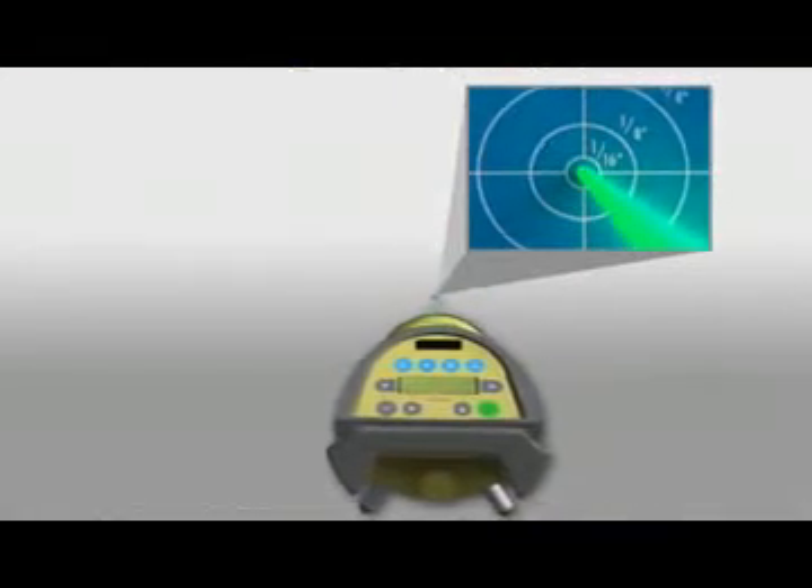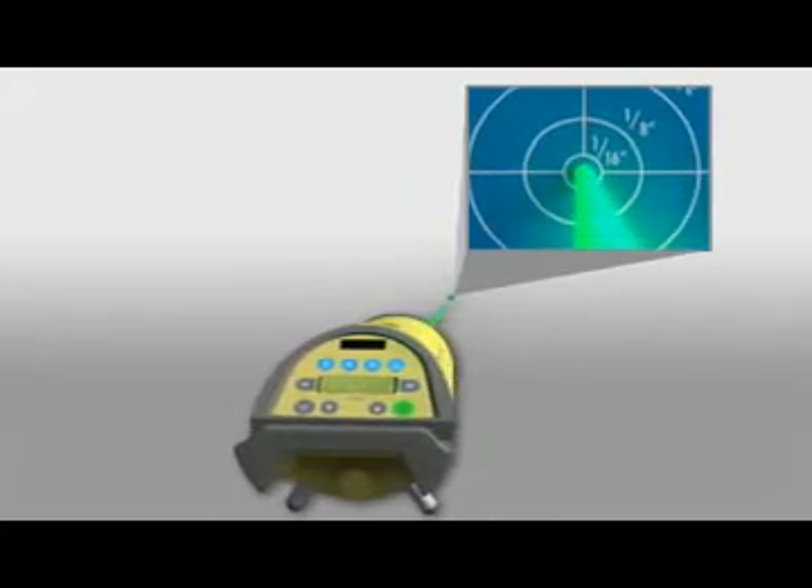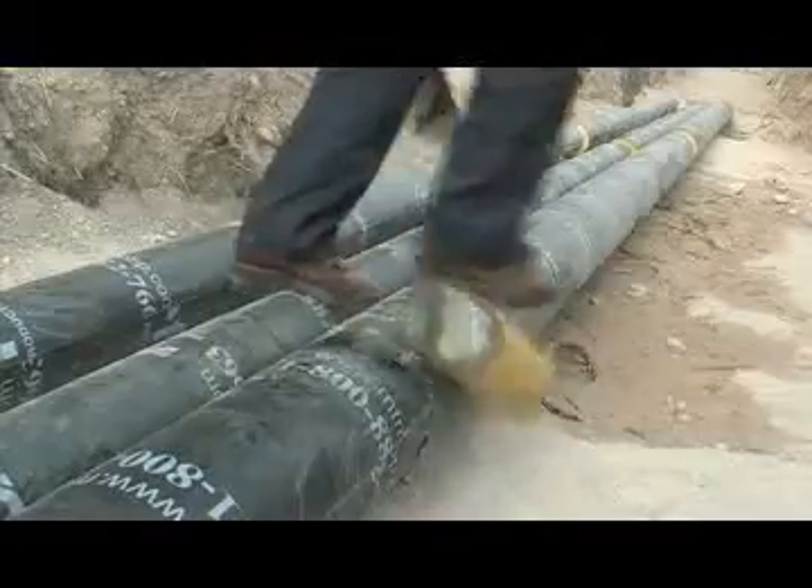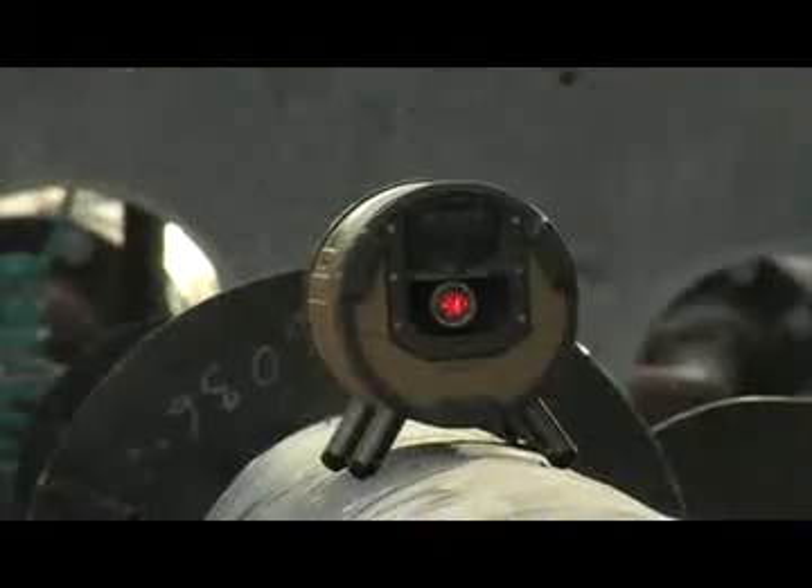These lasers are accurate to within 10 arc seconds, or one-sixteenth of an inch over 100 feet, and waterproof to over 16-foot depth, so you get a tough, reliable instrument built for rugged daily use.